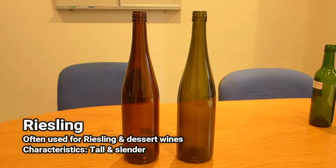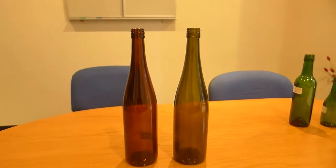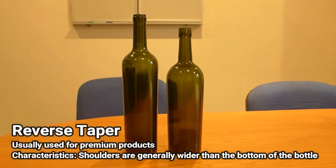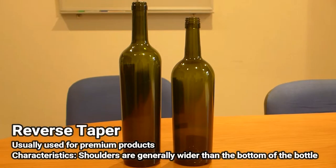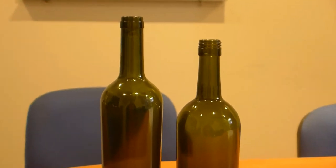The Riesling bottle is tall and slender and is usually used for Riesling and dessert wines. This bottle most often comes in antique green and amber colours. There are also reverse taper bottles, which are slightly wider at the shoulder than at the bottom. These bottles are used mostly in the premium end of the market due to their unique look, though their tendency to tip on the bottling line makes them harder to deal with.